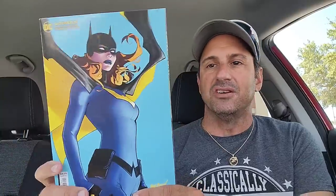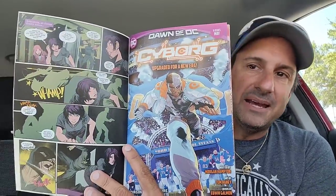Then I wound up getting Batgirls issue 18, mainly because of the cover — it's an absolutely gorgeous cover. Let's check out the artwork anyway. The series is ending; I read the first couple of issues and just wasn't a fan. I heard it's been getting better as time goes along, but too little, too late — the series is ending.